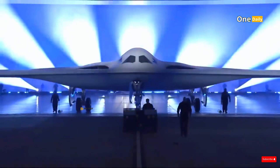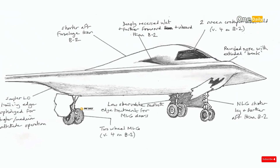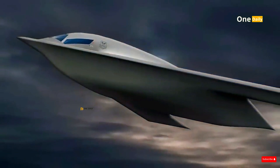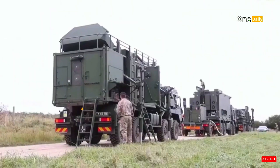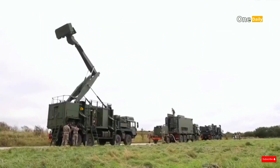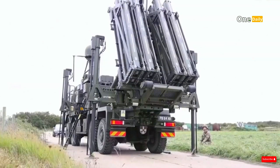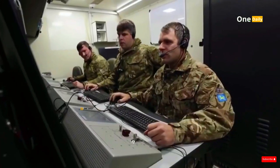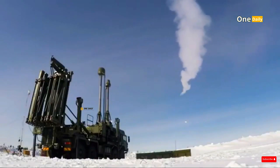The B-21 Raider was born out of a military need for a new bomber capable of operating in increasingly complex threat environments. In the late 20th and early 21st centuries, global air defense technology was advancing rapidly, with rival nations developing long-range radars, anti-aircraft missile systems, and air defense technology that could detect and attack aircraft at ever greater altitudes and ranges.